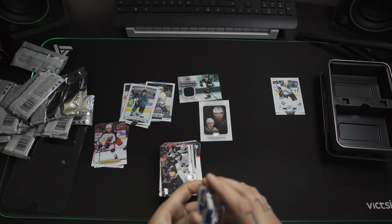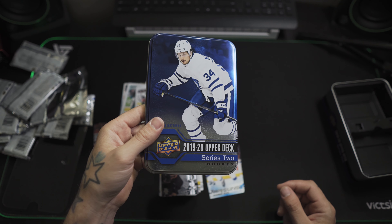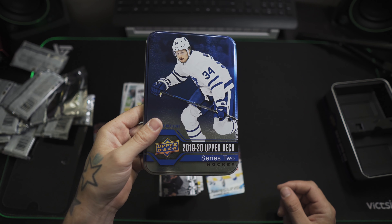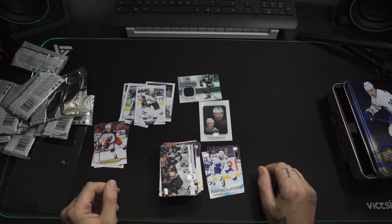That's it. So that's the Upper Deck 2019-2020 Series 2 Tin. Check out my channel for more videos, and thanks for watching — please like and subscribe.